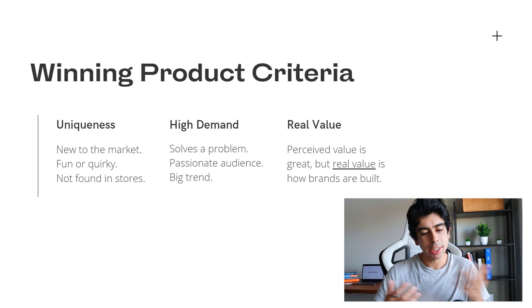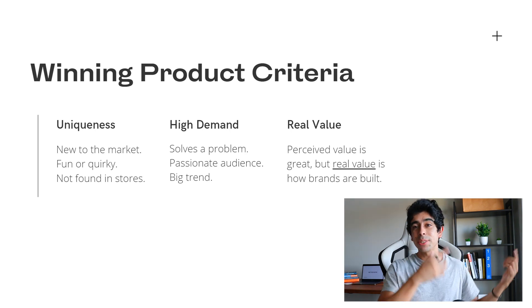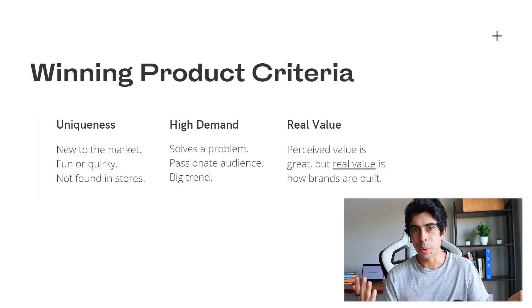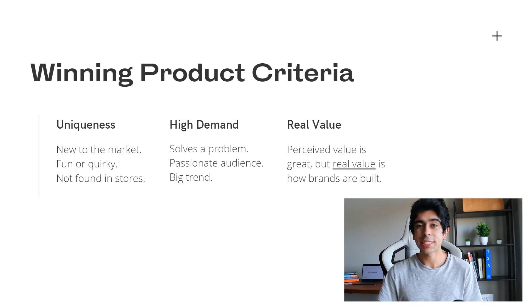Another way to figure out high demand is whether your product has a passionate audience behind it. With the brand I'm building right now in the fashion space, our products solve an ethical problem, but the fashion niche is very passionate and we're able to tap into those feelings to build a massive community. The last demand indicator is being a big trend — earlier this year, masks were a big thing and continue to be, so you know there's gonna be a lot of demand behind it.